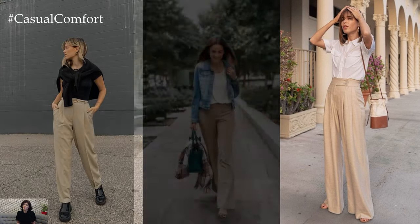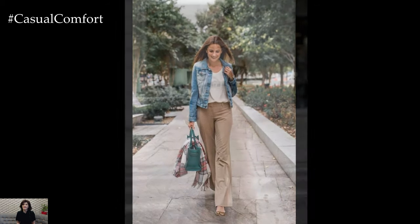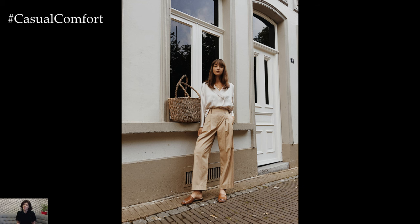Accessorizing plays a key role in elevating the chicness of beige pants. A structured handbag, oversized sunglasses, and delicate jewelry can add a touch of glamour to daytime looks, while statement earrings or a bold clutch can transition the outfit seamlessly into evening elegance.